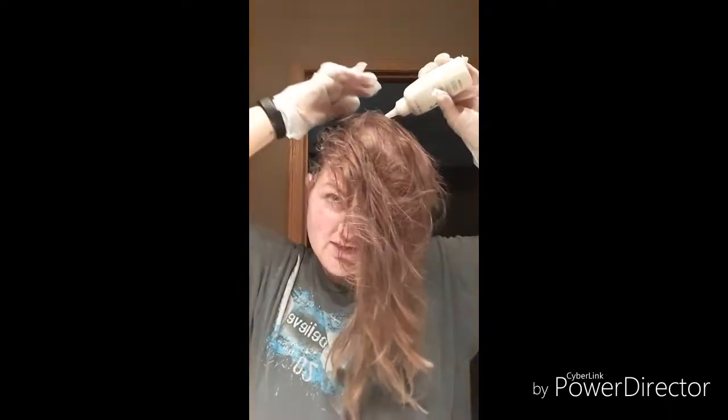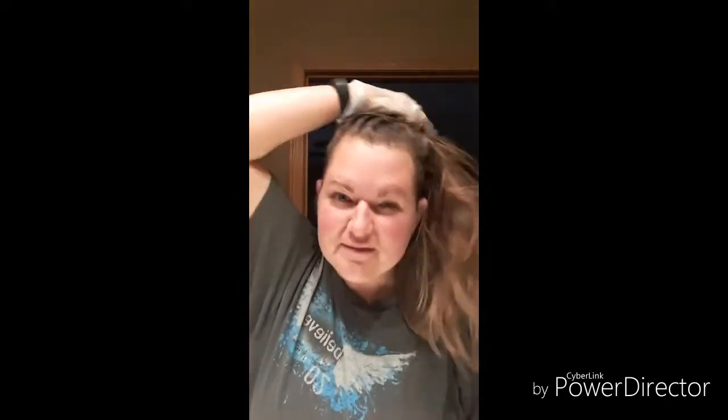I thought I was doing something wrong but I'm not. One of my squirrels jumped off the wheel for a minute there. I'll continue and see if I have enough to get clear down to the tips of my hair. It says to leave it on for 20 minutes, rinse it, use the conditioner, and once I'm dry I'll come back to you guys.